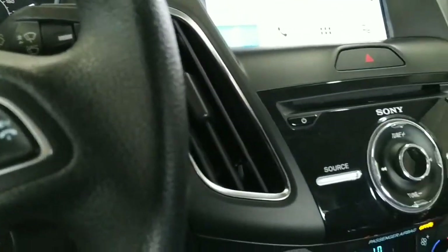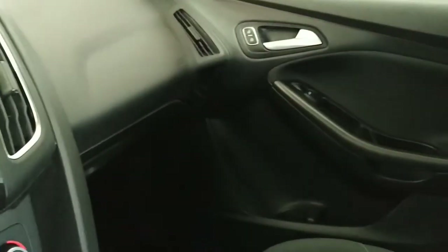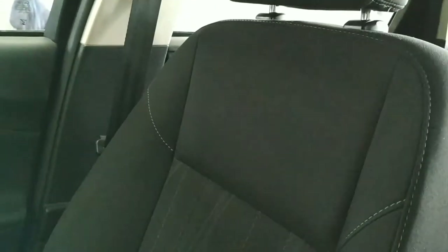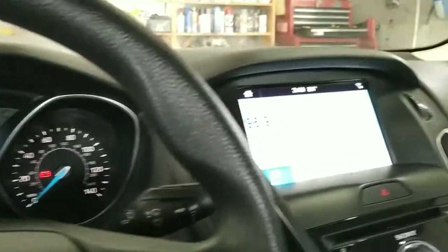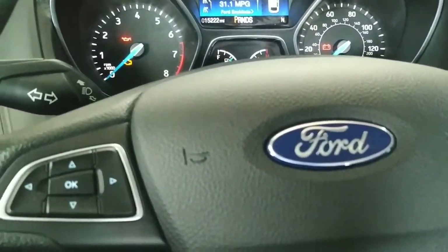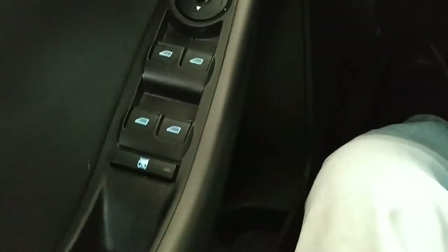Super nice interior in here, and this thing has one hell of a subwoofer in the trunk, so the stereo is gonna pretty much kick butt. Lots of room in this thing — plenty of room for four people. Very nice four-door sedan. And the sunroof — we're not seeing the sun since we're inside the shop, but we're seeing the overhead lights — it does work like a champ.